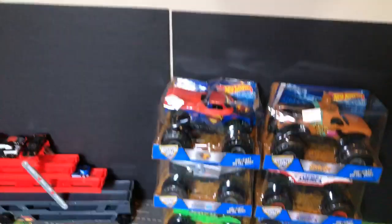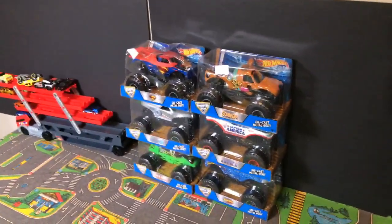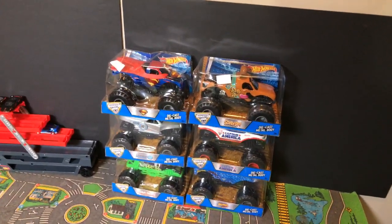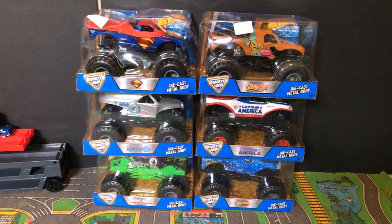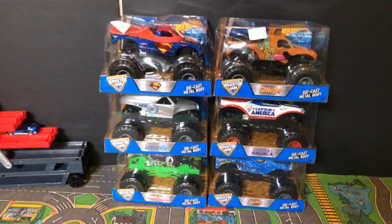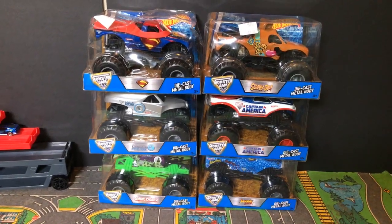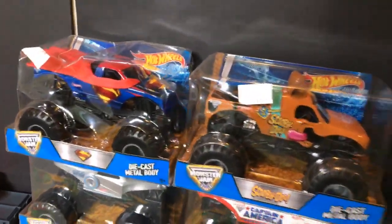Which one's your guys's favorite out of those six? We got Superman, Scooby-Doo, DEA Police, Captain America, Grave Digger, and Jurassic Attack. What do you guys think? $20 for 1:24 scale - yeah that's $20 Canadian, which is probably $12 to $14 US. If you guys are from the States, how much do you get these 1:24 scale monster trucks for? Shout out Natalie - $9.99 at Walmart, so $9.99 US is probably about 14 bucks Canadian. But $8.99 Canadian for these is a crazy deal!